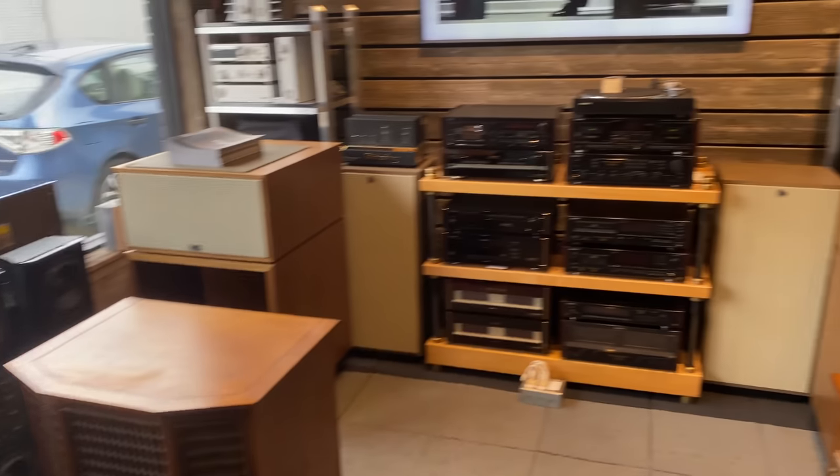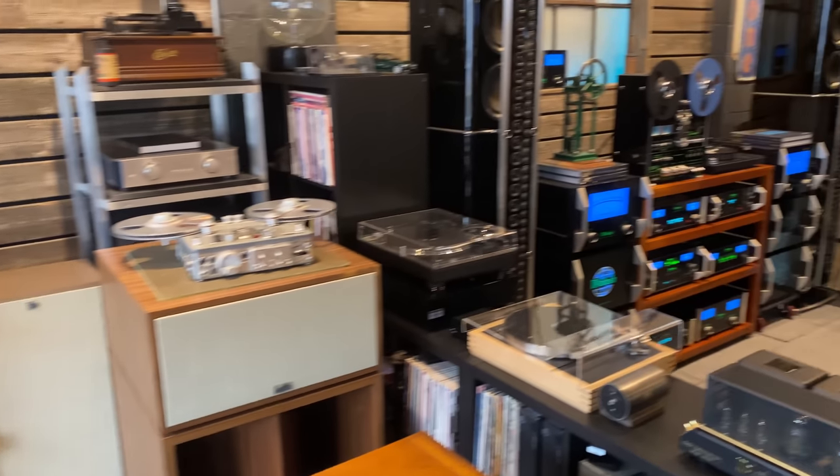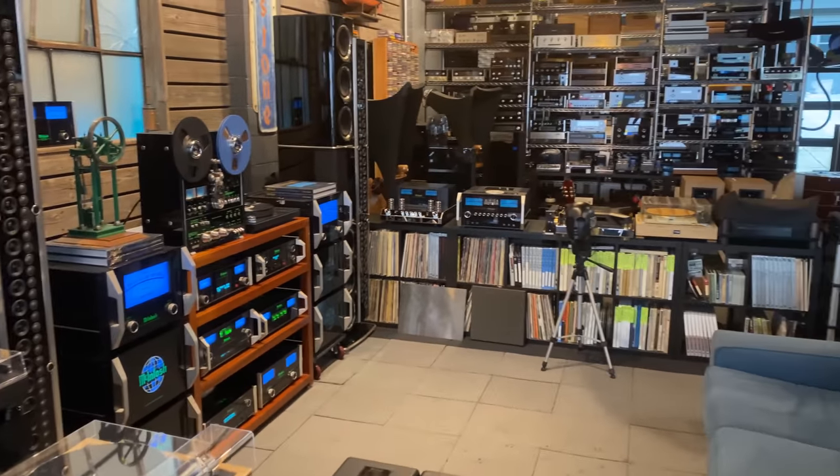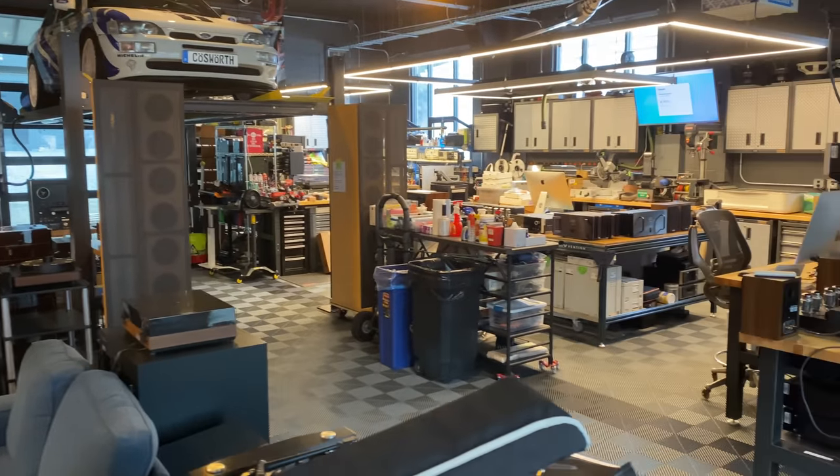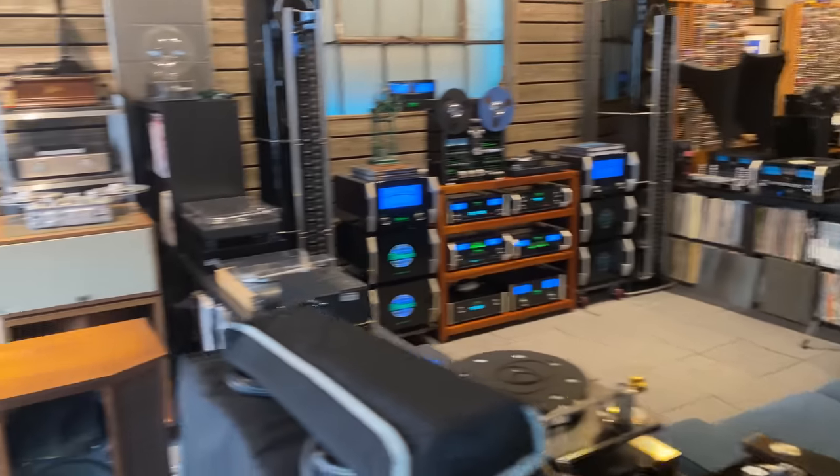Hi viewers. Ben with SkyFi Audio in Glen Rock, New Jersey. Fernando is out of the shop today, but we had so much new stuff come in that he wanted me to take a quick look around and show you guys all the new equipment. It's beginning of August 2023. Let's start out with bay one.